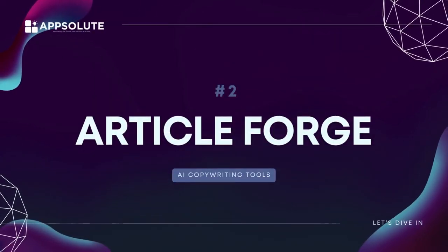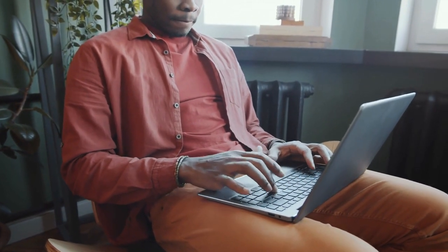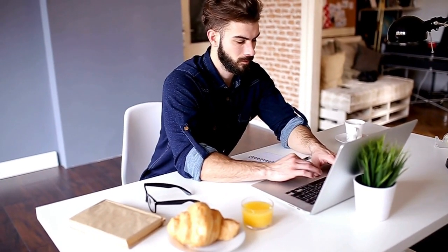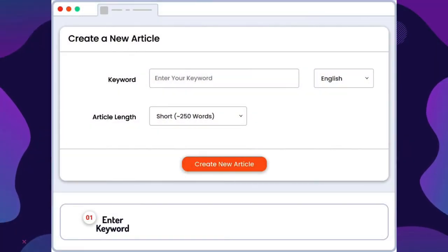Number two: Article Forge. Article Forge is a great AI content writing tool for generating high-quality, SEO-friendly articles. It will create a high-quality first draft for you to use and fact-check — it might even be good enough to publish immediately. Although the sign-up process was a bit of work, the tool is pretty easy to use.